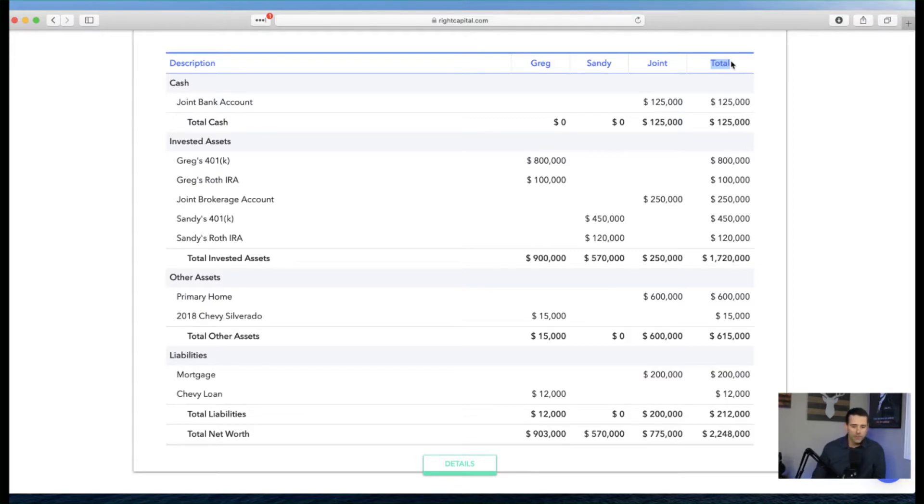We start here with cash assets. Greg and Sandy have a joint bank account with $125,000 sitting in cash, giving them a total cash of $125,000. If you have multiple bank accounts, list those out separately. If they're titled differently — solely in one person's name versus joint — put them under those particular categories accordingly.